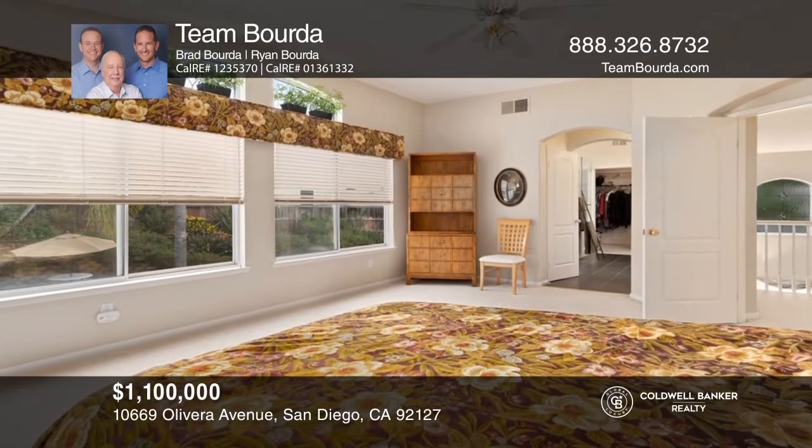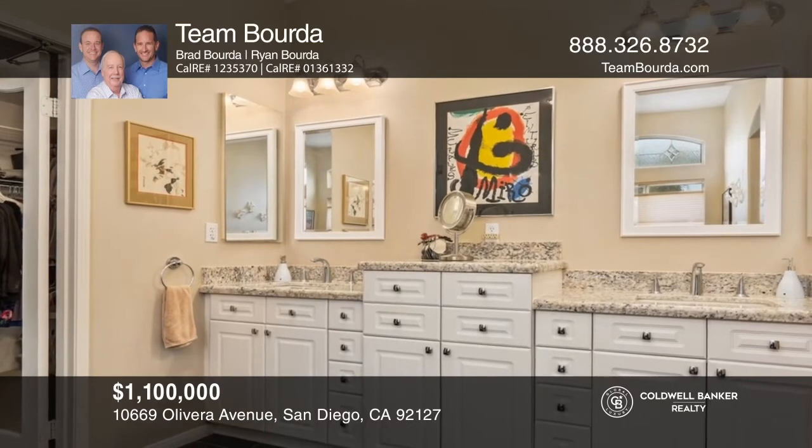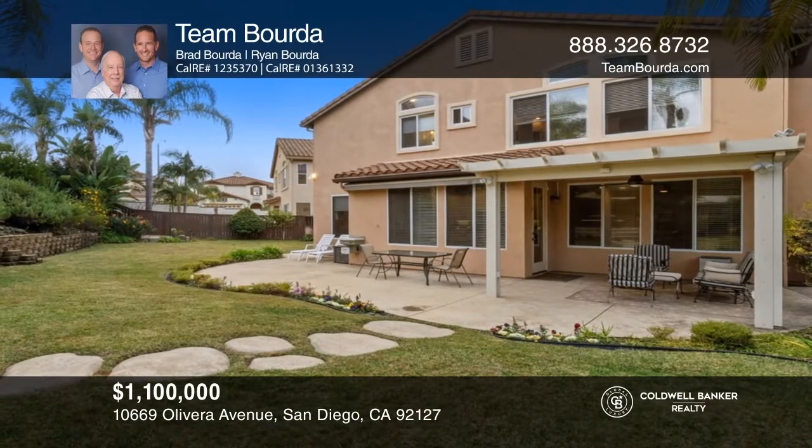A spacious master with a remodeled bathroom and an expansive yard with a covered patio. Enjoy proximity to shopping, dining, and more. Come see it in person with Team Borda.